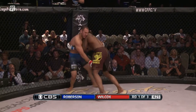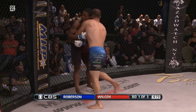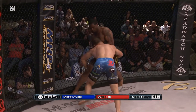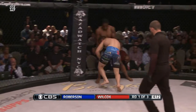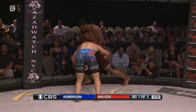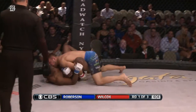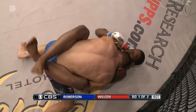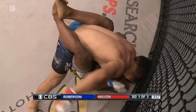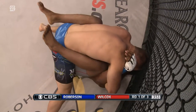Nice job there by Wilcox to close the distance. Roberson showing that he's got some strength in takedown defense as well, with some kicks. Nice job there, but Wilcox himself closing the distance with reckless abandon — he wants this fight on the ground. He's slipping a little bit, but he's got it anyway. Mike Wilcox, nice job of getting the takedown.